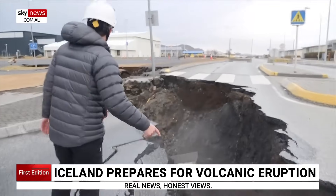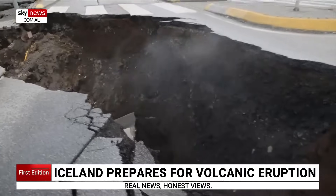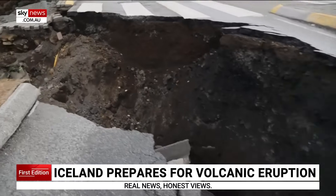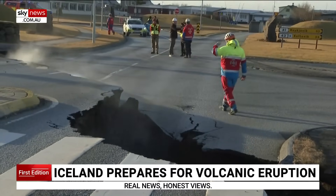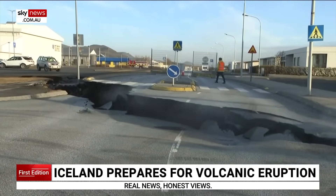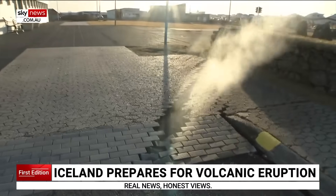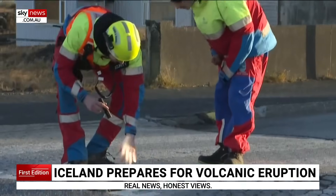This is the mid-Atlantic ridge — the two tectonic plates that separate on one side Europe, and the other North America. And they're pulling apart at about two centimetres a year. And that allows magma, molten rock, to come up from the centre much deeper down in the earth.